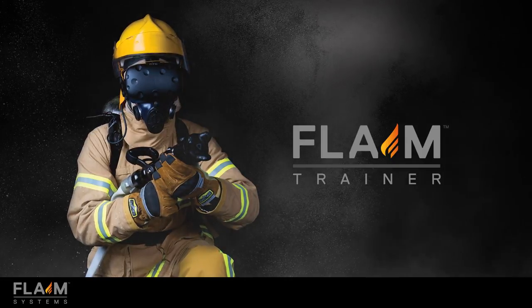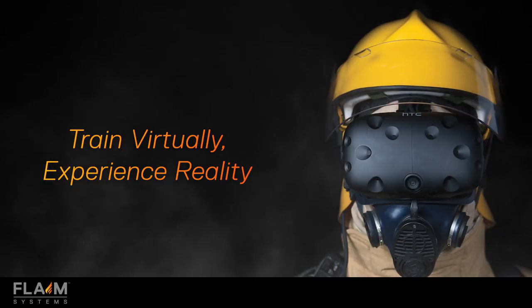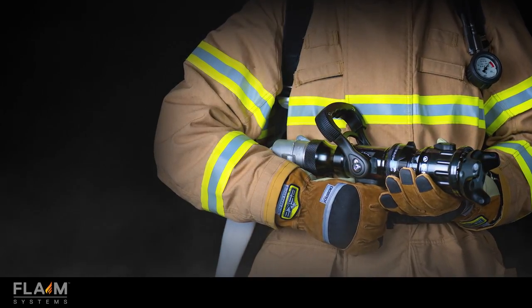The Flame Trainer is a technology developed by Flame Systems that enables firefighters to train virtually but experience reality. We can put firefighters into dangerous, difficult and challenging scenarios in a safe and practical manner.